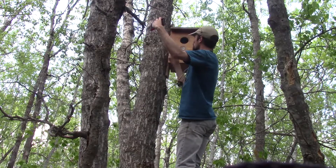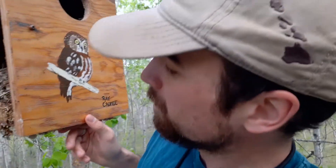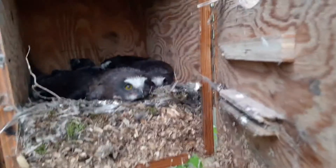A few weeks before, we learned that this owl box — one of 20 we maintain and monitor — was occupied. And at this point, the nestlings inside were theoretically old enough to band, hopefully allowing us to better understand their early life history and movements.